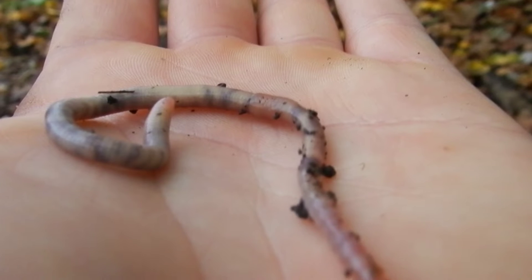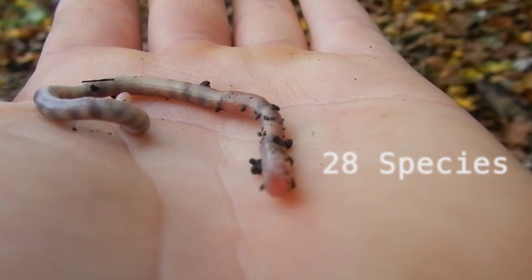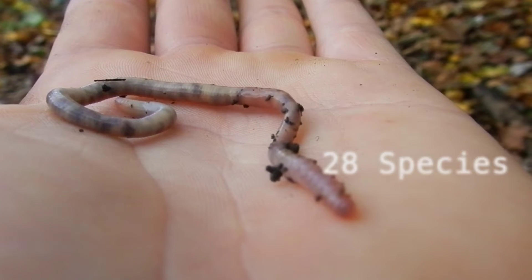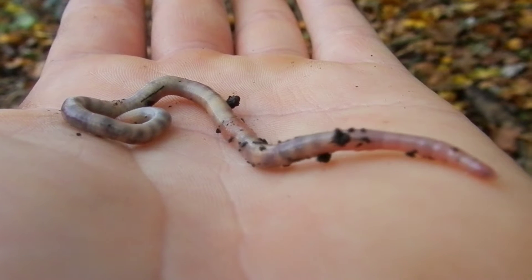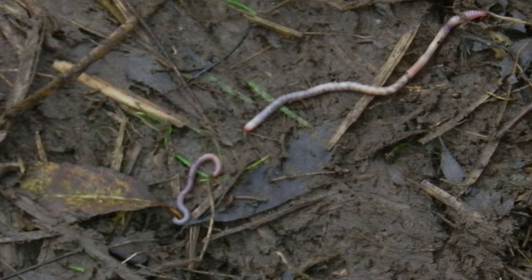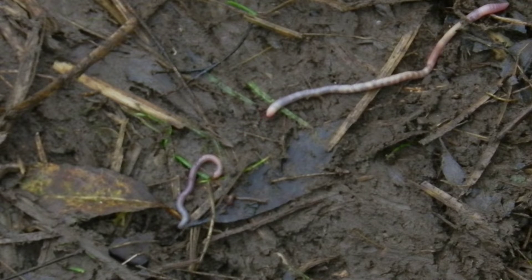Despite there being so many species of earthworm globally, here in Britain we only have about 28 species. Compared to the 180 species of earthworm found in France, Britain's number of worm diversity is extremely low. The low diversity of British worms can be explained by Britain splitting from mainland Europe during the Pleistocene. This, plus the slow dispersal rate of worms, means there just hasn't been time in Britain for worms to split off and diversify into different species.